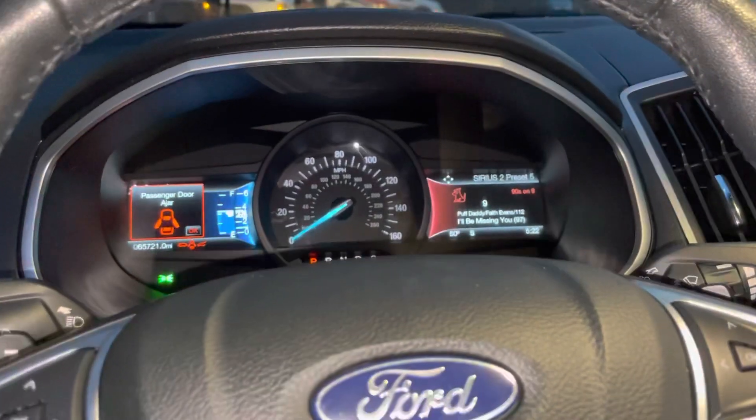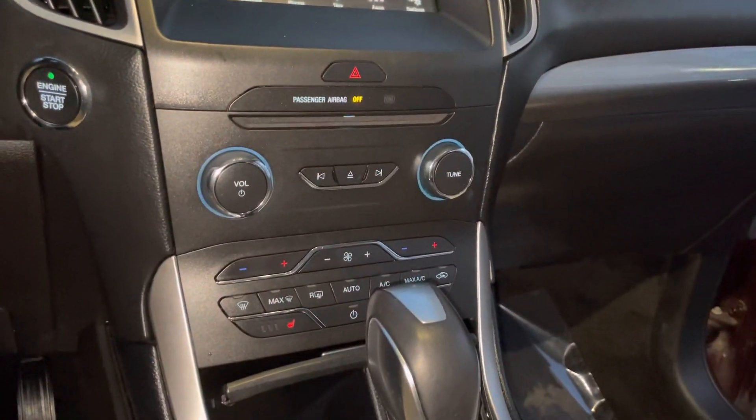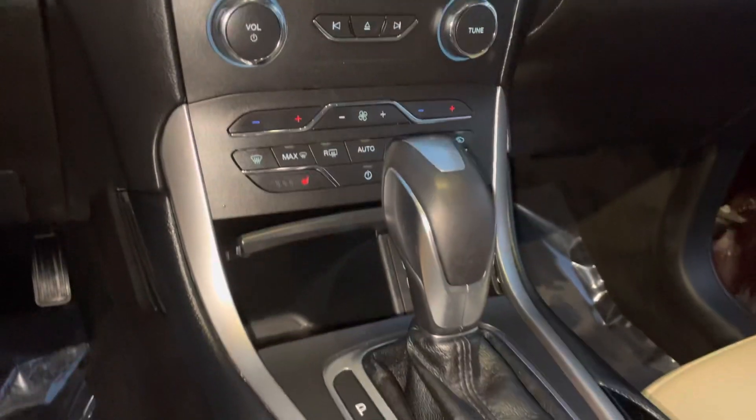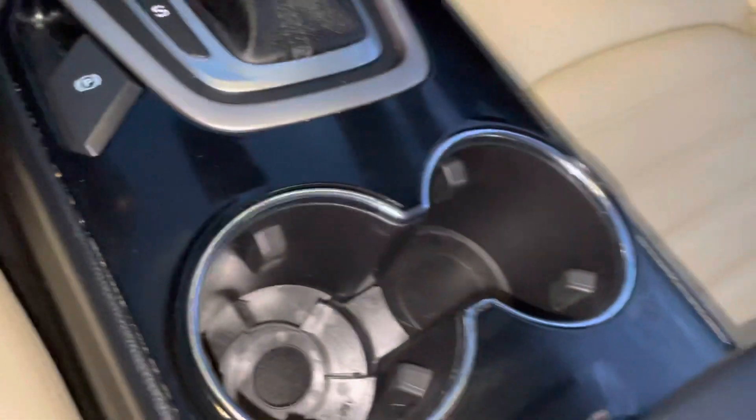There's your instrument cluster in the center, as well as your infotainment center. You do have the heated front seats in this vehicle. There's a little storage compartment for you, and then your cup holders.